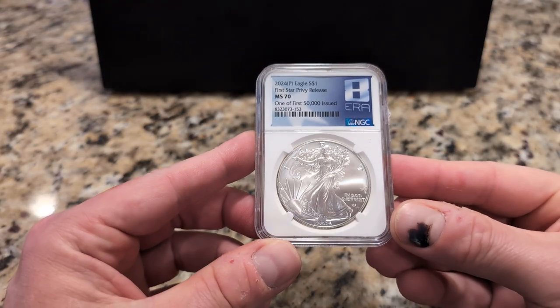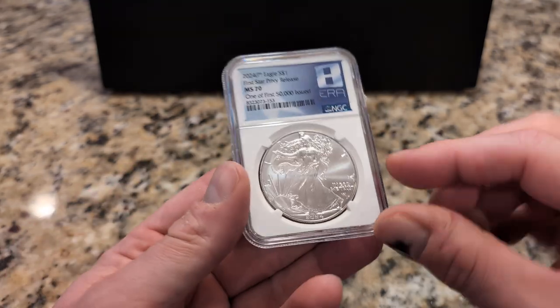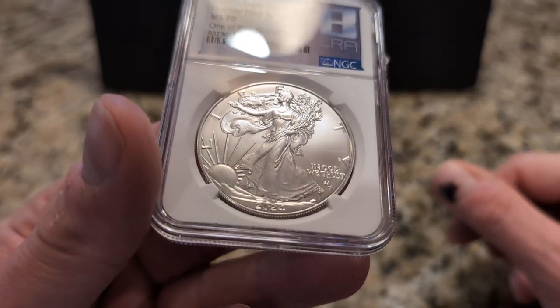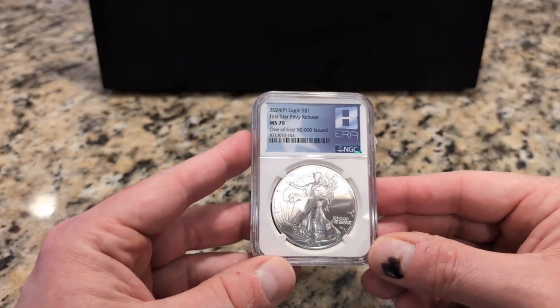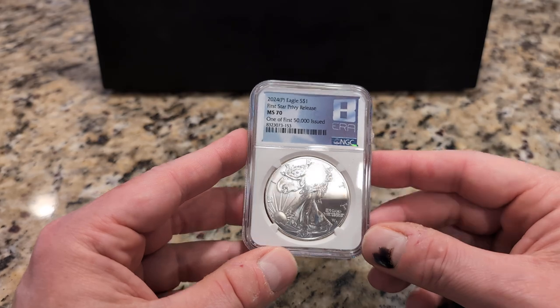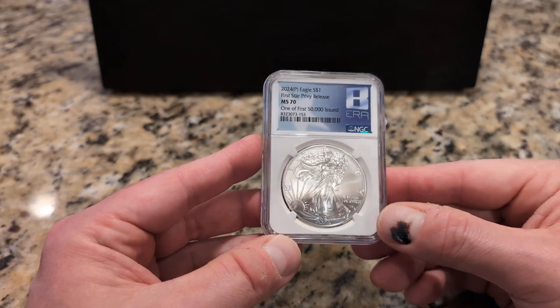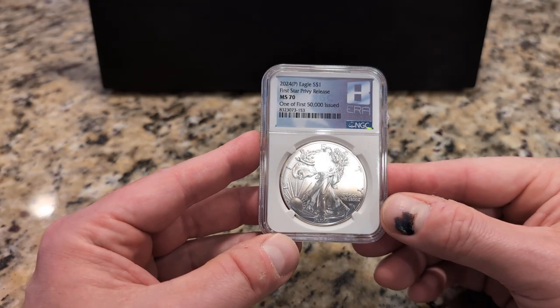I'm not a huge fan of graded coins. I like graded sports cards and graded comic books, but when it comes to coins, not so much. But I did make an exception this week by picking up this 2024 American Silver Eagle with the star privy mark right there — I don't know if you can see that. I guess this is the first time an American Silver Eagle has a privy. Other countries do this regularly, but not so much here. This one is NGC graded MS-70.